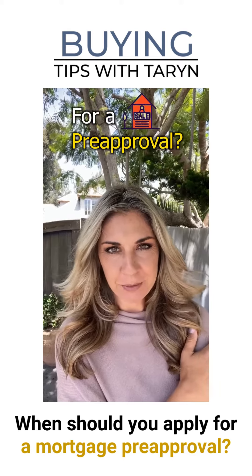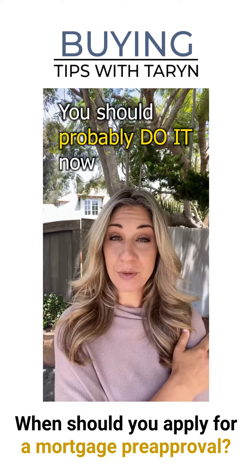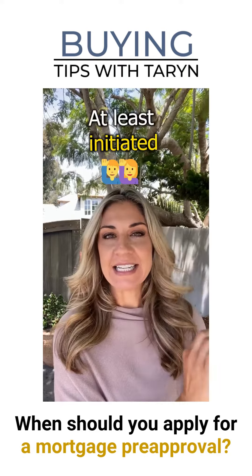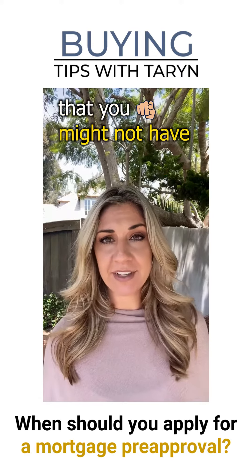When should you apply for a mortgage pre-approval? Well, if you're going to be buying in the next six months, you should probably do it right now. It's essential to have this process at least initiated so that you can understand all of the nuances that you might not have considered.